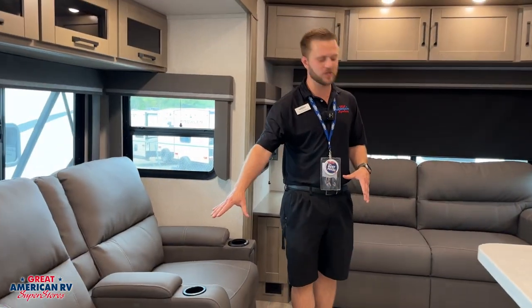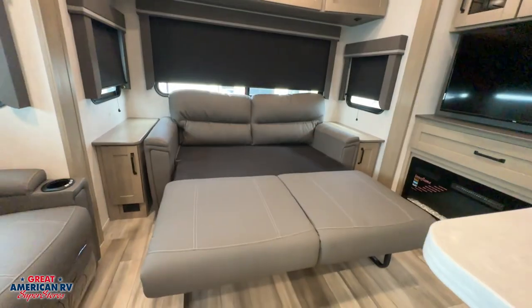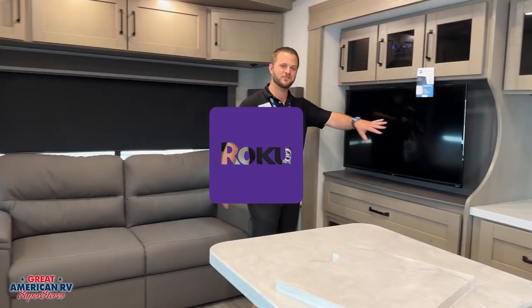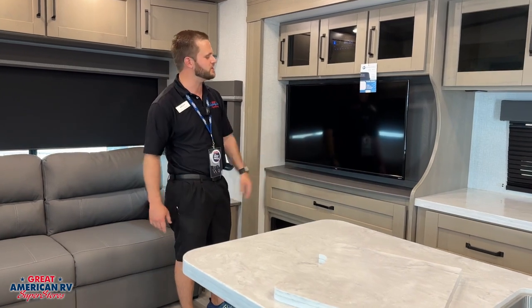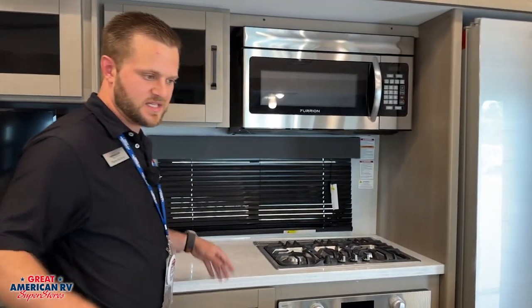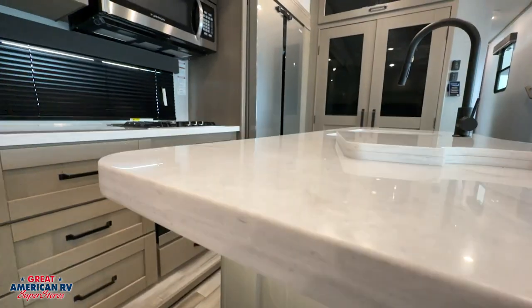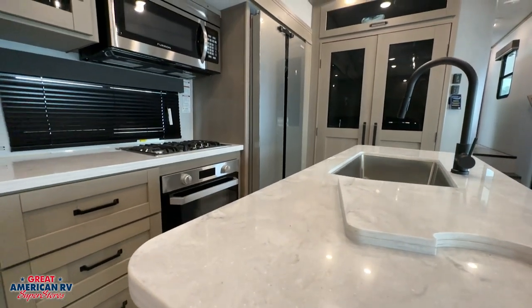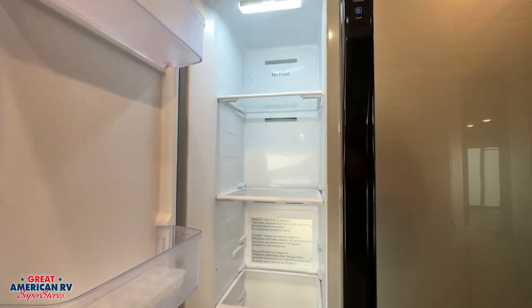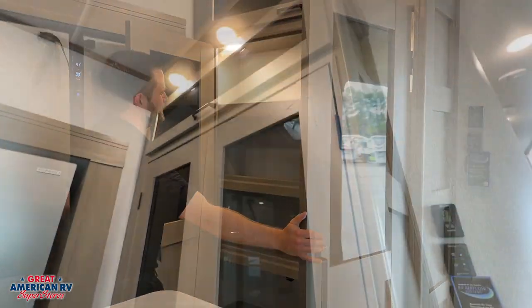Here you have your heat massage recliners as well as your pullout bed. You have plenty of seating area for your TV. This is a Roku TV, so it's got Netflix, YouTube, all that good stuff on it. Now if we move over to the kitchen area, lots of counter space here, huge single basin stainless steel sink with the extendable faucet, double door fridge and freezer, and then double door pantry.